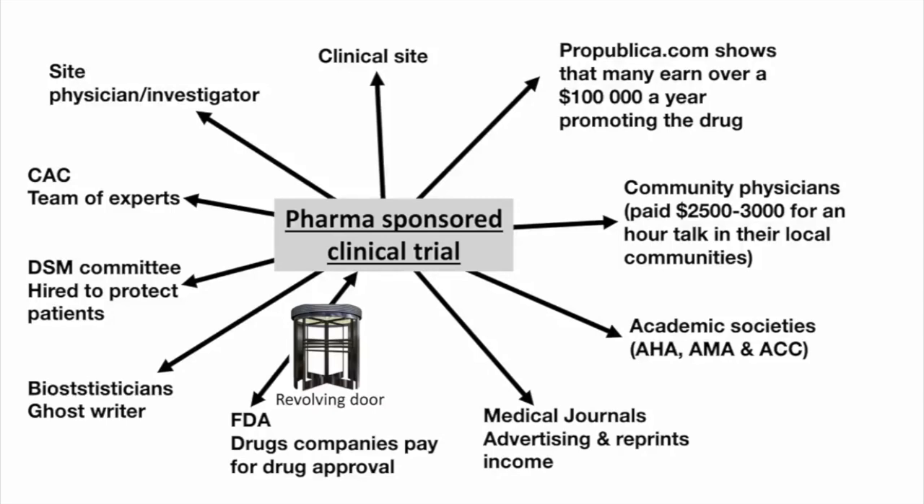You would think that physicians like me are not conflicted, but they'll come and say, 'Dr. Ali, we think you're a pretty good opinion leader in your community — why don't we give you about $3,000 five nights a month to go and tell your friends and community that this is a good drug?' I urge you to go to propublica.com and put in the names of physicians. You will be shocked to see that some physicians are earning between $100,000 to $500,000 a year speaking for the industry and promoting their drugs.